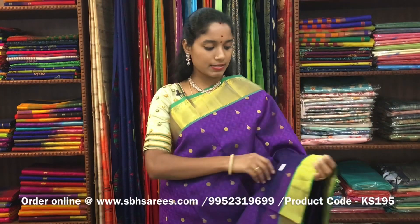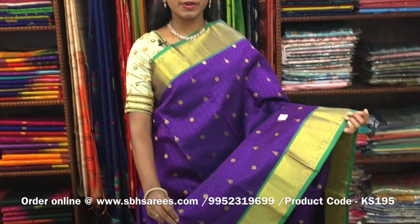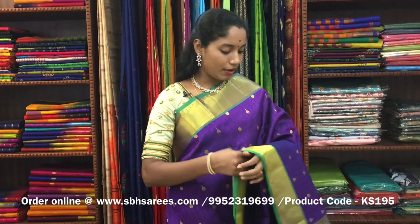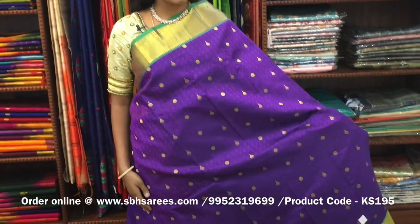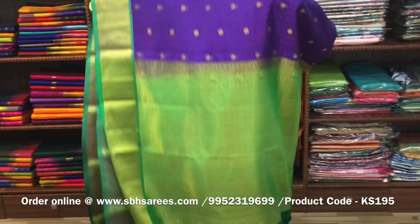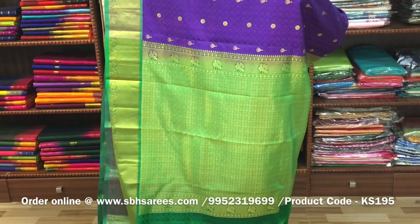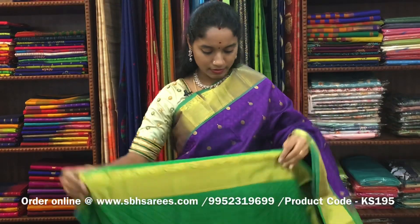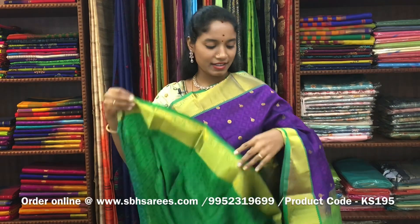There is a Kanjivaram silk saree with purple and green combination. In this, we have a traditional zari woven border on both sides of the saree. On the entire body, we have a self-embossed pattern along with zari woven buttas, with a zari rich pallu in green color and a green blouse. The price of the saree is ₹7200 and the product code is KS185.